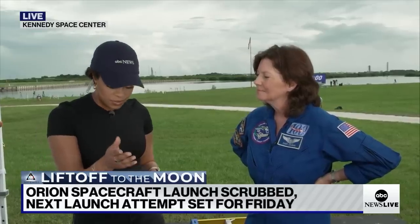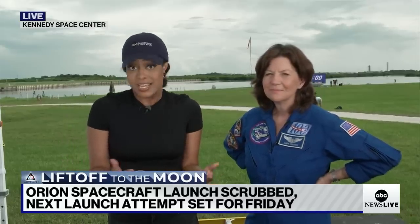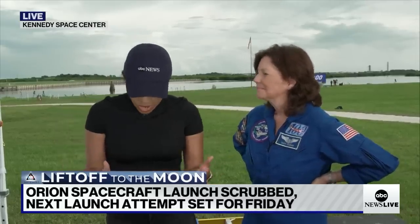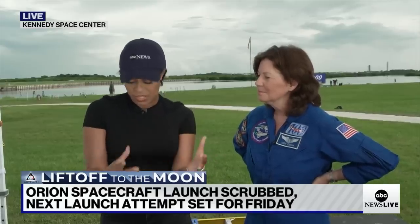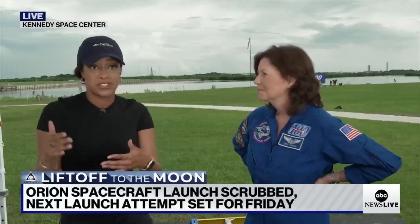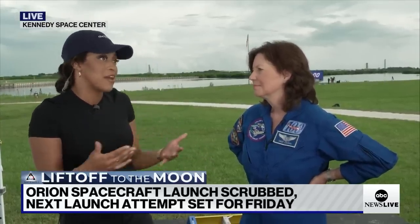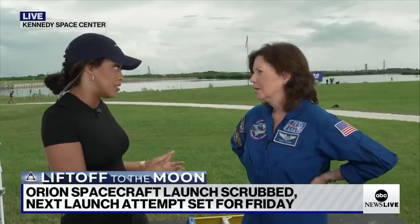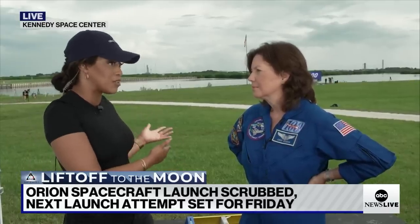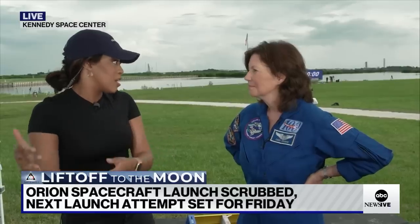I want to read a quote from Bill Nelson: he said this is just simply a part of the space business. It is a test flight — testing this rocket and spacecraft in a way that you won't get an opportunity to do when Artemis 2 goes up. It's not the outcome you want, but it is the best-case scenario, because this is not something you would want to encounter on Friday or the next time around for Artemis 2.